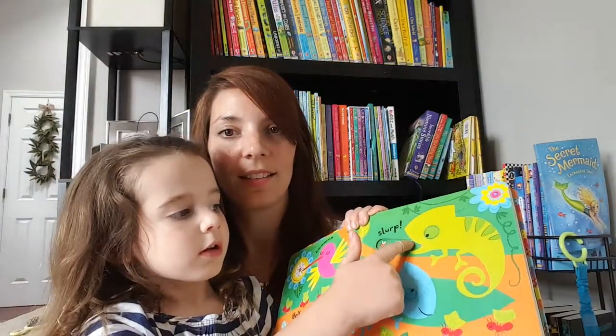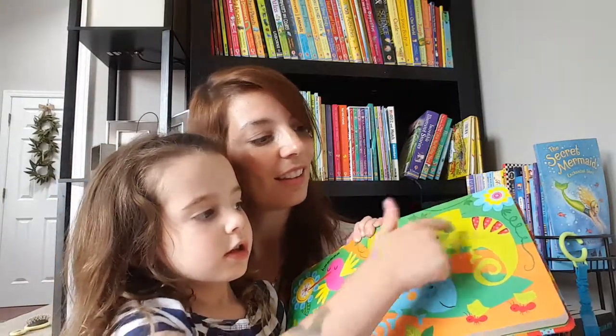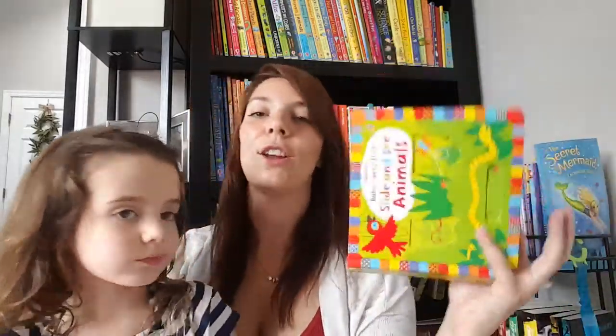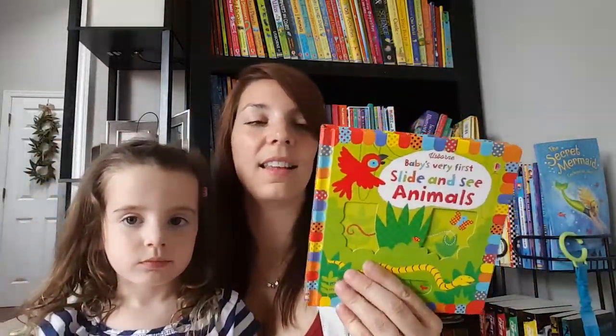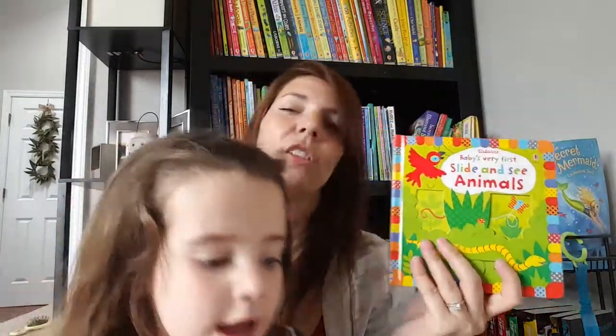You can see all the colors are all green and all blue, but when you turn it out the chains change to orange and red. So that's the finger trails and animals slide and see. This one also comes in under the sea and farm versions, and there's a dinosaur one coming out as well that I'm really excited about.